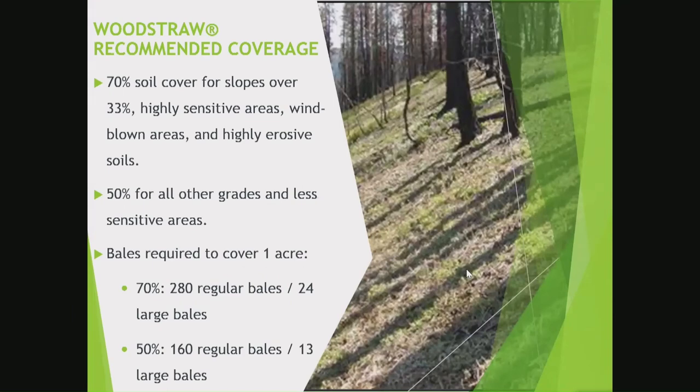This is the suggested coverage, figured out through cooperation with the U.S. Forest Service. The best ranges are anywhere from 50% to 70% soil coverage. 70% is recommended on higher, steeper slopes, critical areas, sensitive areas, or areas affected by consistent high winds. For general less-steep areas, 50% is more than sufficient. At 70% coverage, you're looking at 280 regular bales for an acre, or 24 large bales. At 50%, it's 160 bales per acre or 13 large bales. And because it's very thin material — less than an inch thick — one bale goes a lot further than agricultural straw, which you have to put multiple inches thick to be effective.